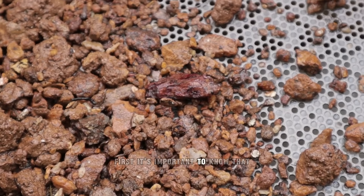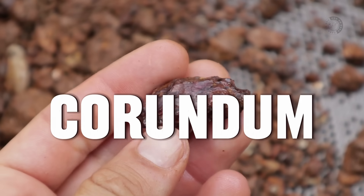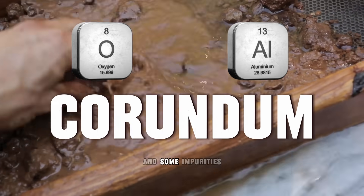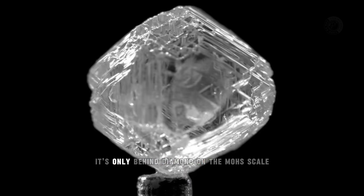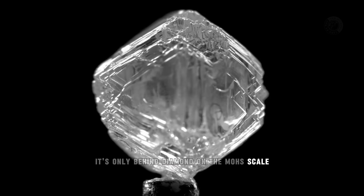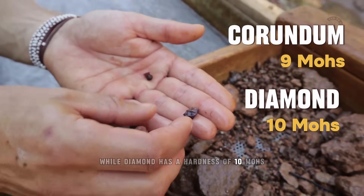First, it's important to know that rubies and sapphires are the same type of mineral called corundum, which is composed of oxygen and aluminum and some impurities. This is the second hardest mineral in the world. It's only behind diamond on the Mohs scale, which means that corundum has a hardness of 9 Mohs, while diamond has a hardness of 10 Mohs.